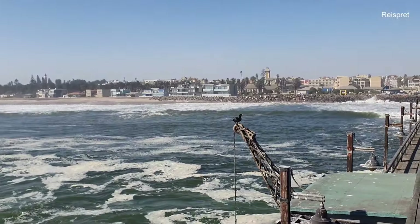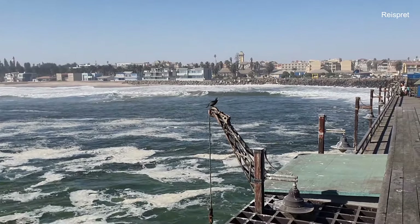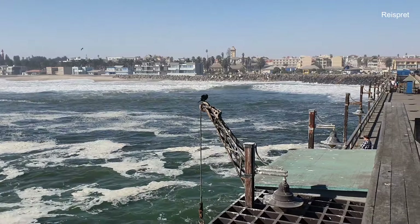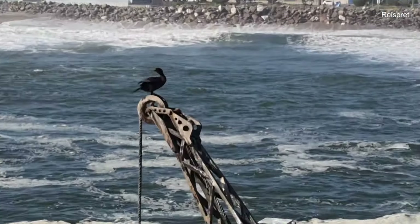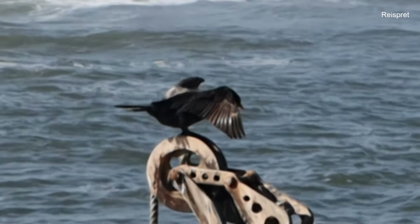These black birds are called a duiker. They sit in the water and then the duiker dives off to fish. A 'duiker' in Afrikaans literally means 'diver' — this bird dives into the water for its prey.